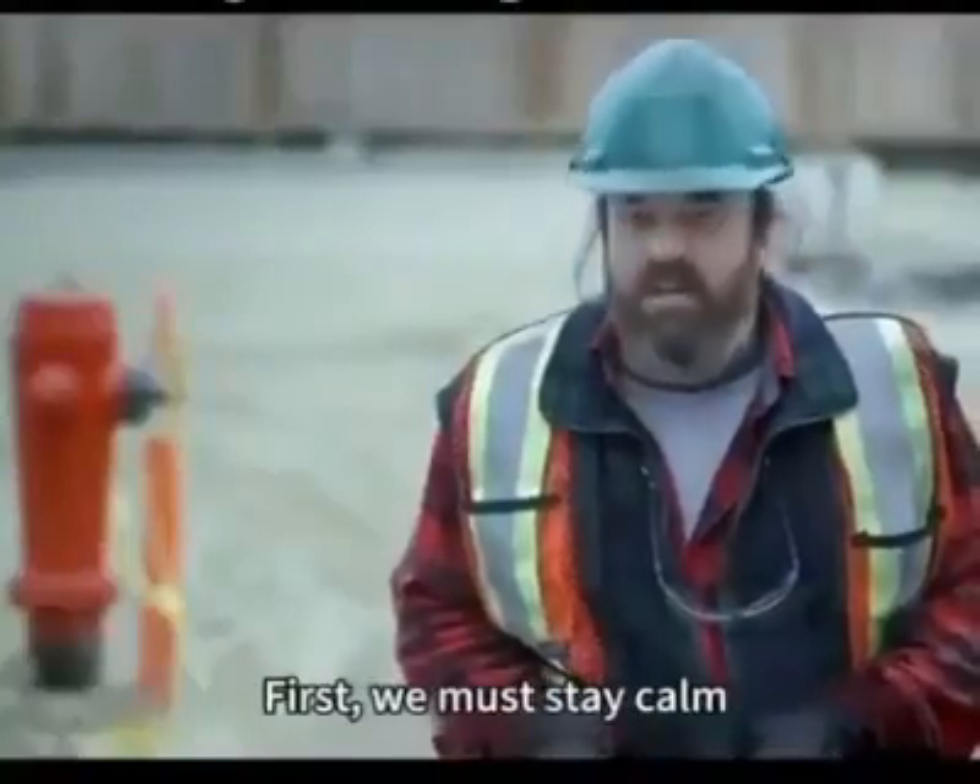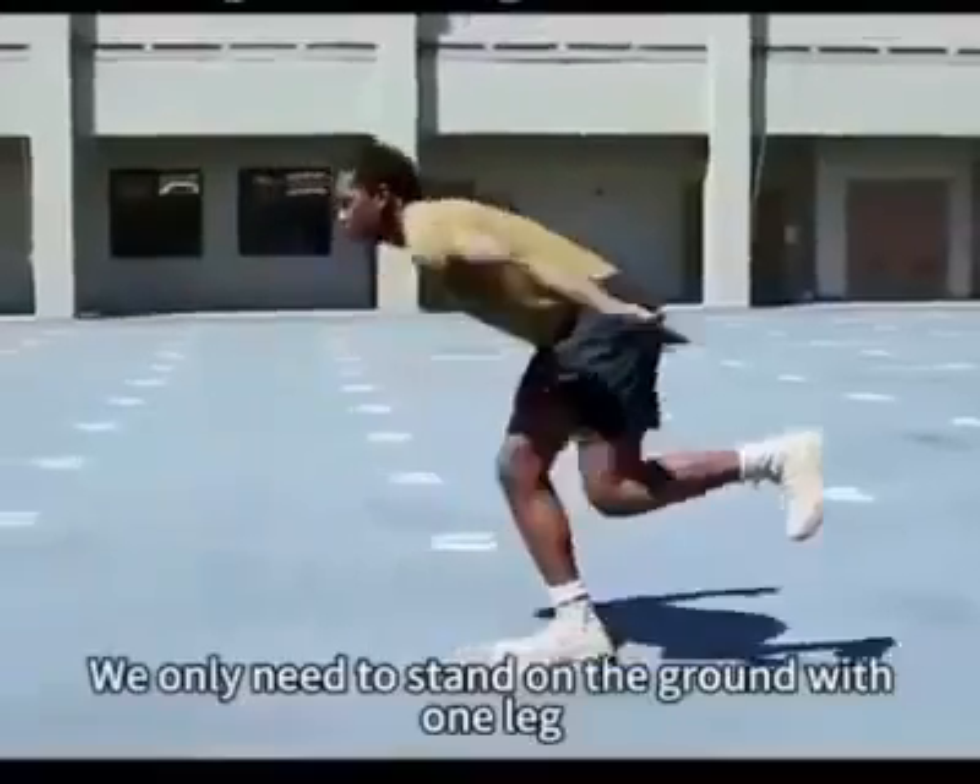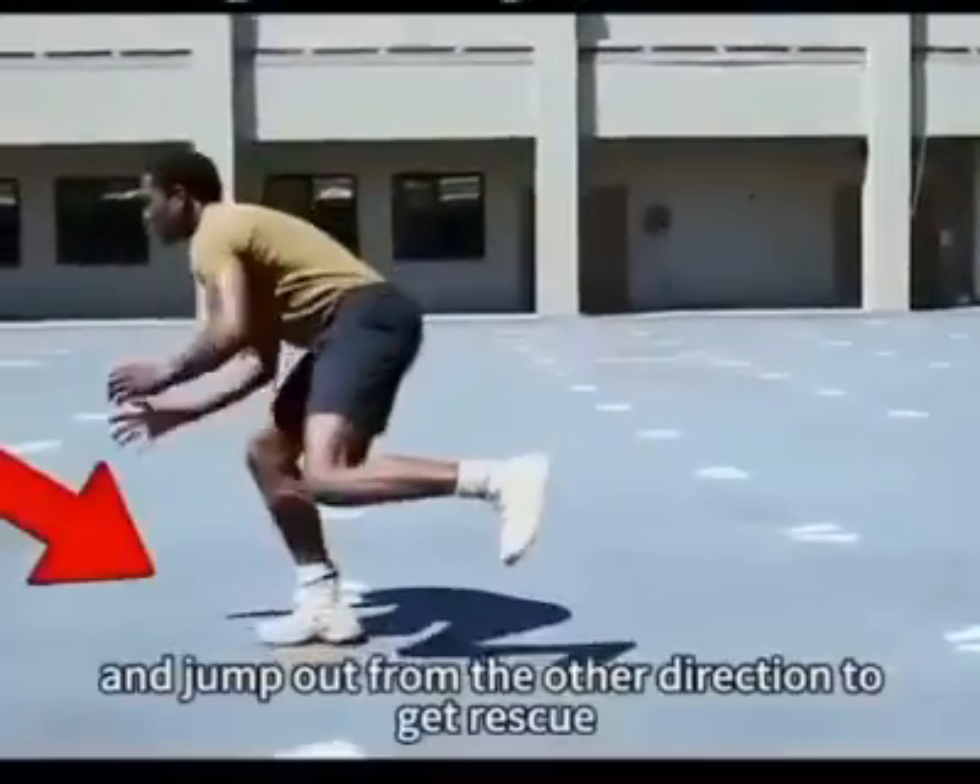First, we must stay calm — do not move forward or run away. We only need to stand on the ground with one leg and jump out from the other direction to get rescue.